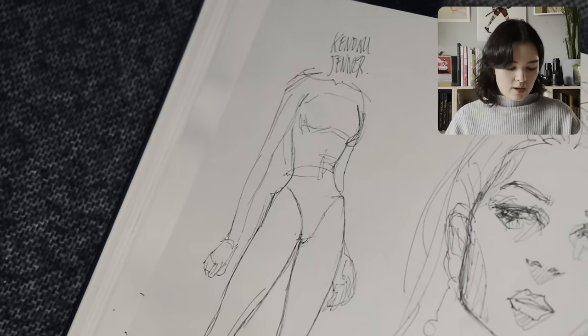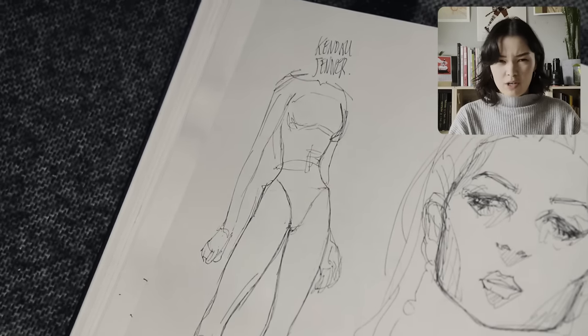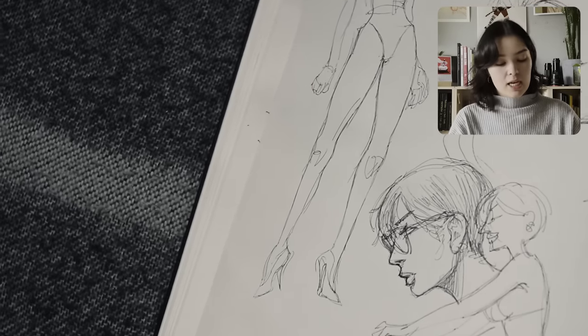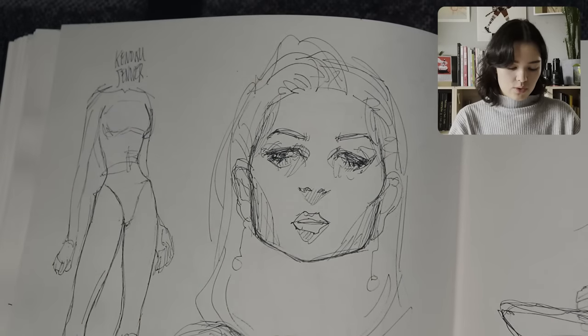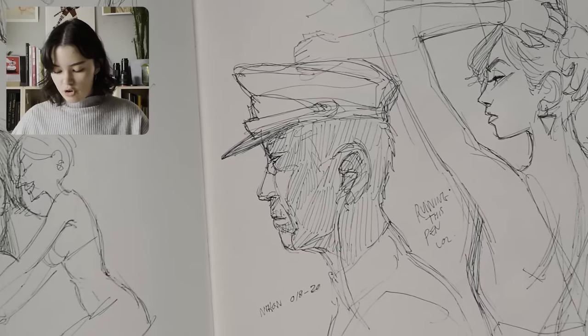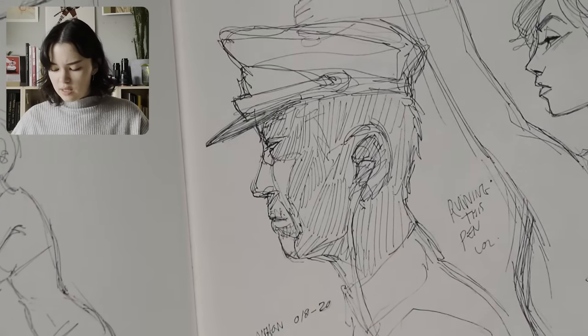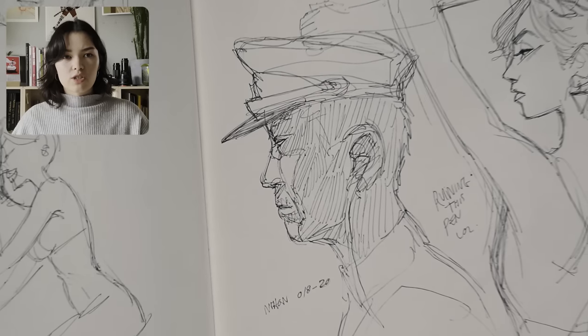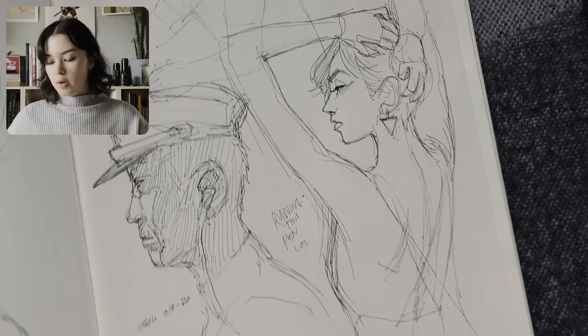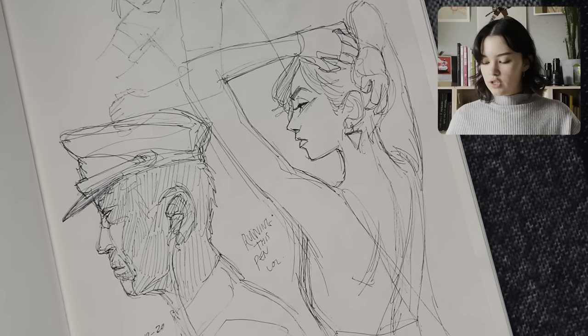More stuff. This is Kendall Jenner — her body is ridiculous, it's kind of insane. Some more doodles, more sketches. I think this is like a train conductor — I think I saw a photo of a train conductor from Japan. More doodles, probably based off of Instagram pics.